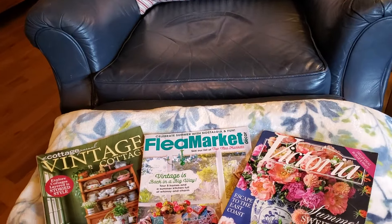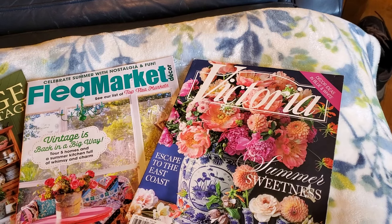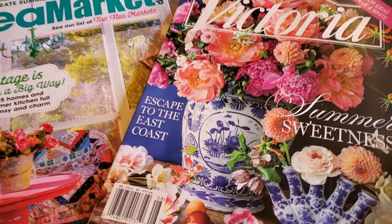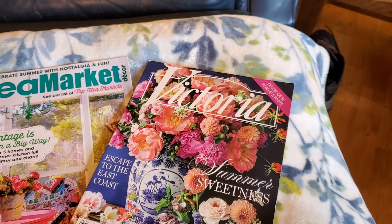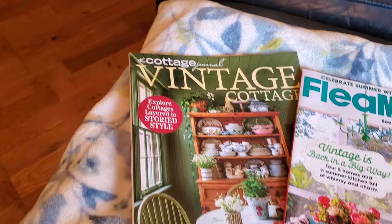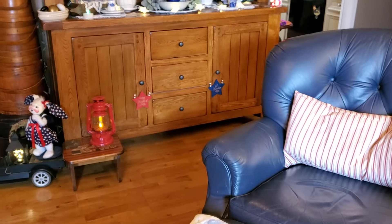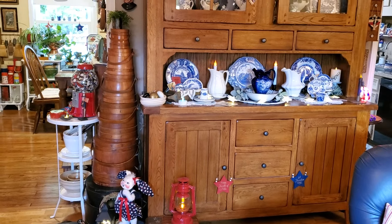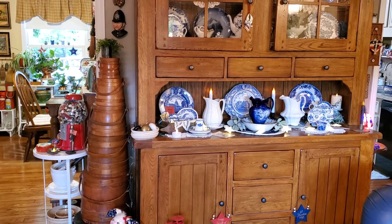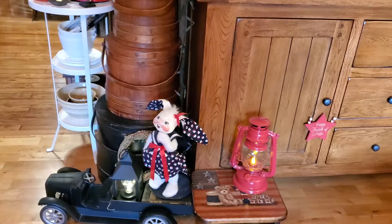Right here are some favorite magazines. Our daughter and her boyfriend gave me a two-year subscription to Victoria, and when this issue came out she told me she knew I was going to love the front because she knows how much I love blue and white — and it is gorgeous; the flowers are beautiful too. This is a great issue of Flea Market, and this Vintage Cottage magazine is wonderful. I don't buy magazines like I used to — they've gotten so expensive and so many are just ads. Down there is the patriotic Annalee I've had for years.